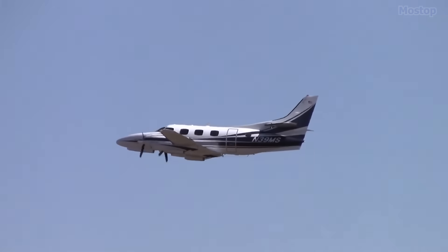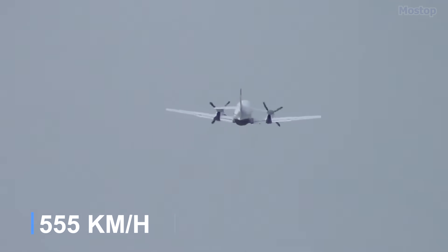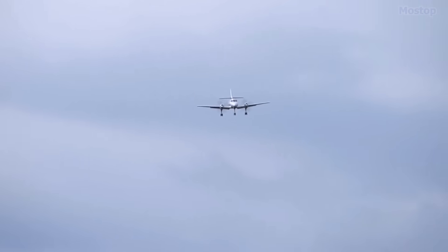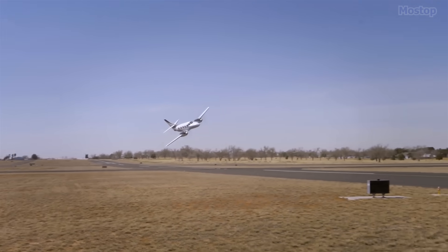When cruising, the Merlin can reach speeds of up to 300 knots, which is equivalent to approximately 345 miles per hour. This light airplane is undeniably fast, making it an attractive option for those who prioritise efficiency and speed in their travel.